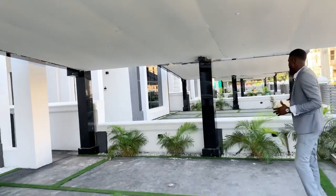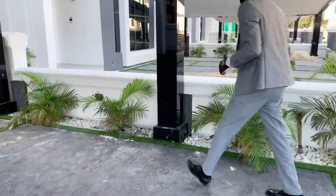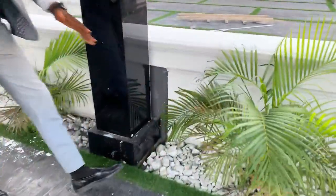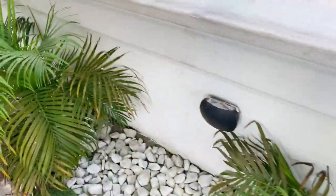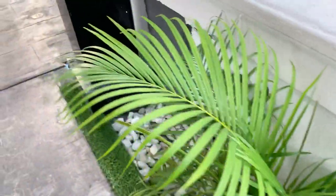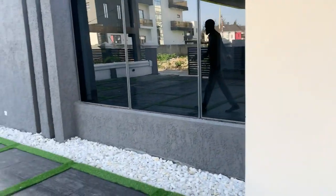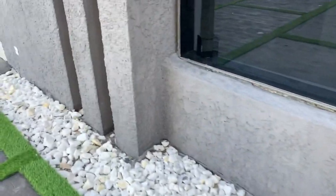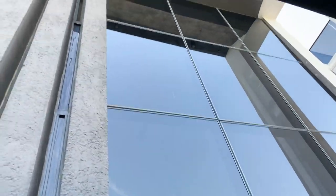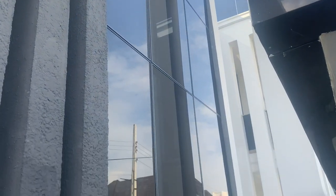It also comes with greenery around here — short palm trees and squat stones to beautify the place. It comes with lighting on the wall as well. Towards there is the backyard, which we'll visit later in the video. Coming here, we have these squat stones too. I love the glass that goes all the way up through to the roof of the house. It also comes with recessed lights on the roof up there.